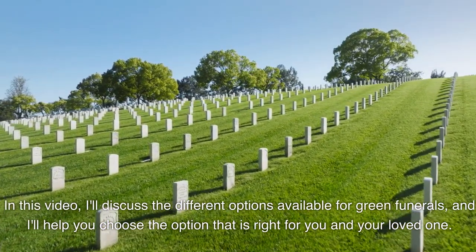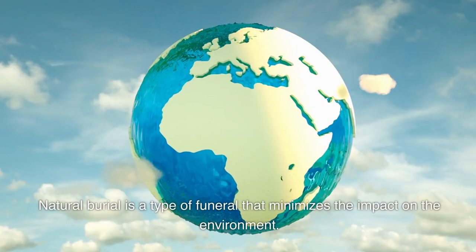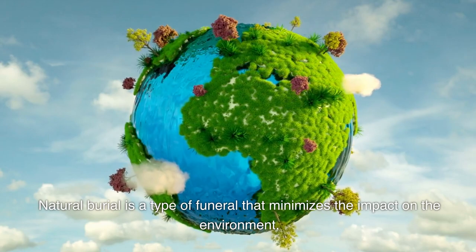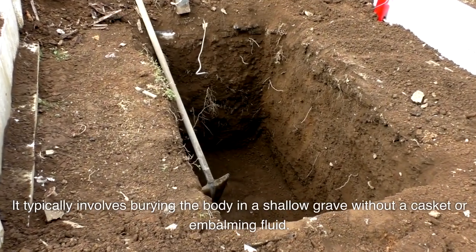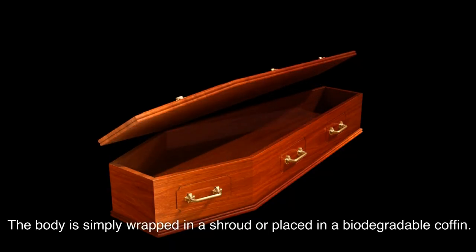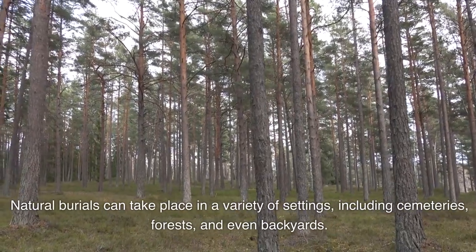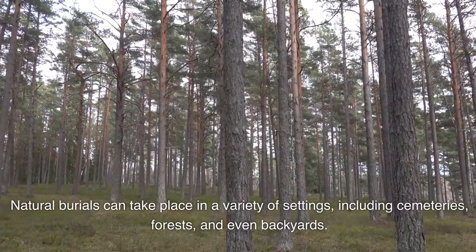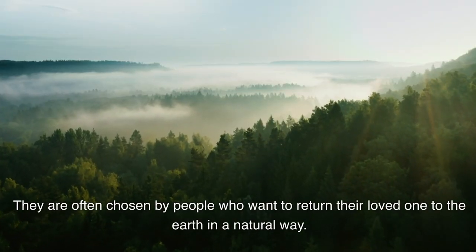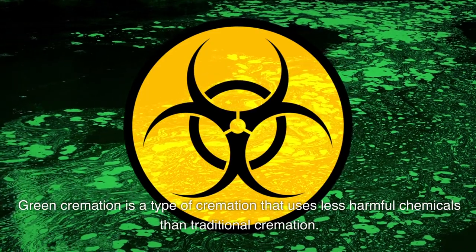In this video I'll discuss the different options available for green funerals and help you choose the option that is right for you and your loved one. Natural burial is a type of funeral that minimizes the impact on the environment. It typically involves burying the body in a shallow grave without a casket or embalming fluid. The body is simply wrapped in a shroud or placed in a biodegradable coffin. Natural burials can take place in a variety of settings including cemeteries, forests, and even backyards, and are often chosen by people who want to return their loved one to the earth in a natural way.